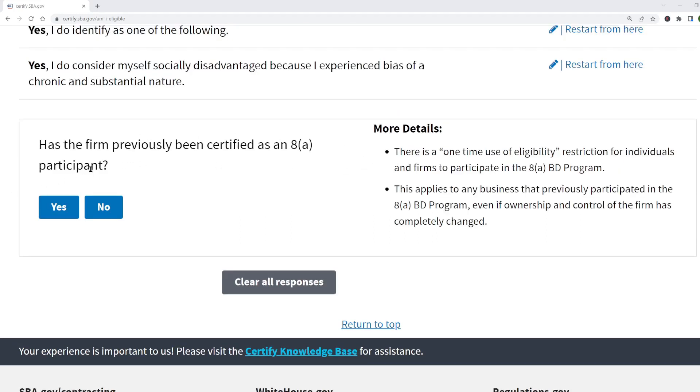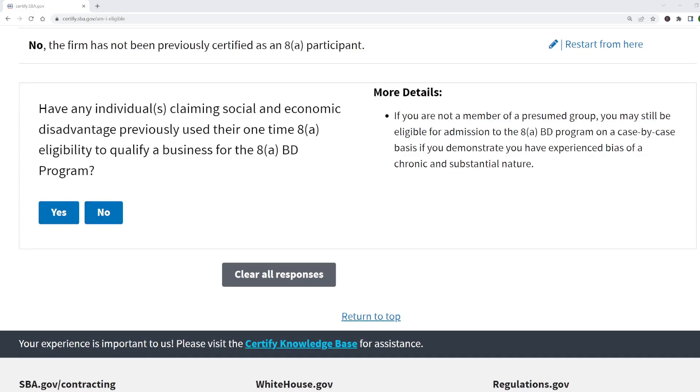What you need to understand is you can only be in the 8(a) program once. They ask if the business has been 8(a) certified before, because the business can only be in the 8(a) program once — even if ownership changes. And next, they check whether you personally have previously used your one-time 8(a) eligibility. Since you haven't been 8(a) certified before, click no.